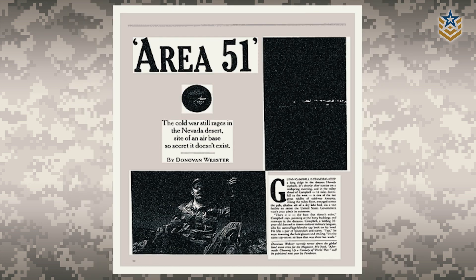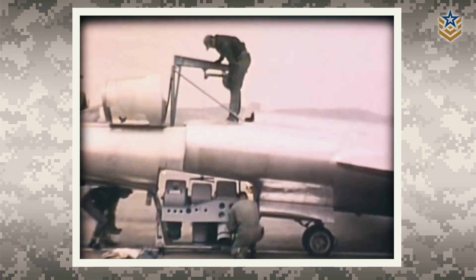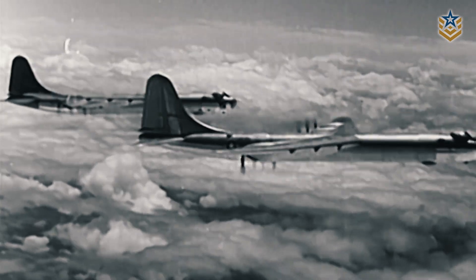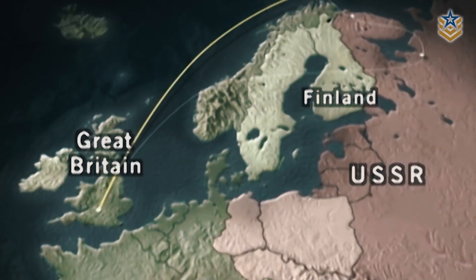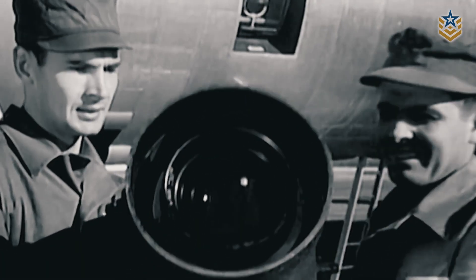The history of Area 51 can be traced back to the Cold War, when the United States was in a race with the Soviet Union to develop advanced military technology. In the 1950s, the CIA began testing high-altitude reconnaissance aircraft that could fly over the Soviet Union undetected. These planes needed to fly at extremely high altitudes above the range of Soviet radar, and be equipped with cameras capable of taking high-resolution images of the ground below.